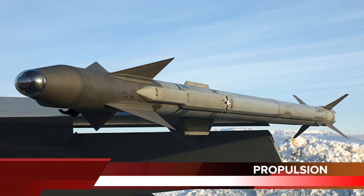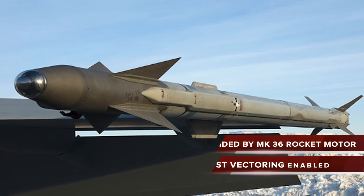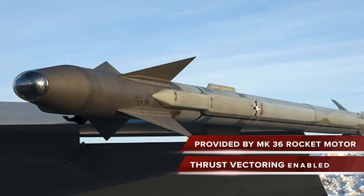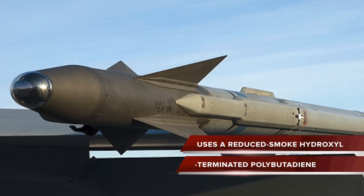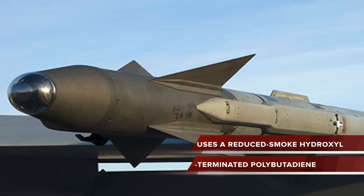The propulsion for the AIM-9X is provided by an MK-36 rocket motor integrating a thrust vector control package. Use of thrust vectoring instead of control fins has greatly enhanced its overall maneuverability. The solid propulsion motor uses a reduced-smoke hydroxyl-terminated polybutadiene propellant.